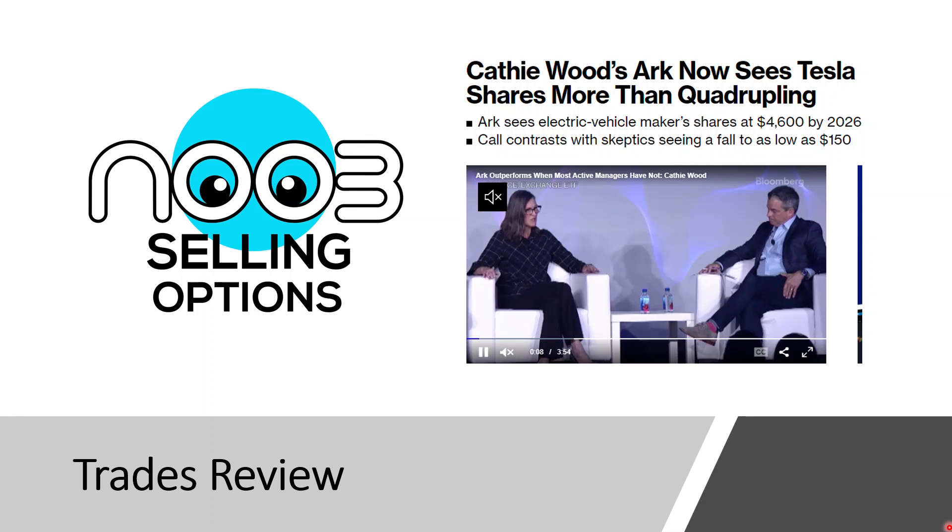Hi guys, welcome back to Noob Selling Options. We're going to go through the trades that I did yesterday night — Monday night — which is when I'm most active. I do enter trades on other days but I only do videos once a week, so I won't update trades entered Tuesday to Friday. Monday is usually the most exciting day for me because I enter the most trades.